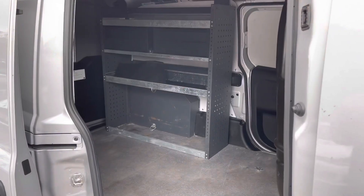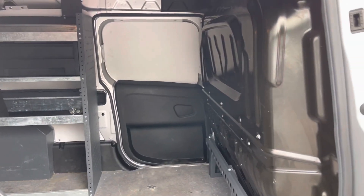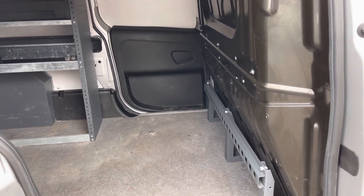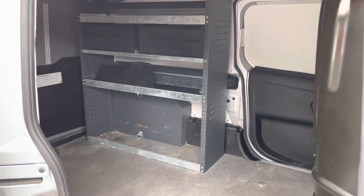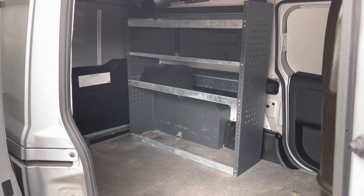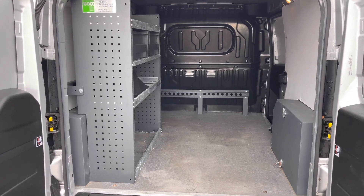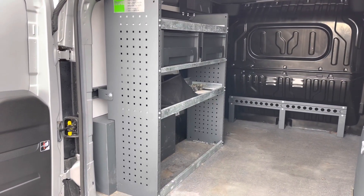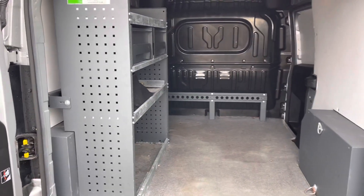If we slide that side door open, you do get shelving units in the rear, and the rear is in good condition. You do also get this partition, which protects you and your passenger from any moving goods that may be in the rear. Moving around to the back, that shelving unit doesn't take up too much space, so there is plenty of space for extra tools, large goods, or anything else you may be moving around.